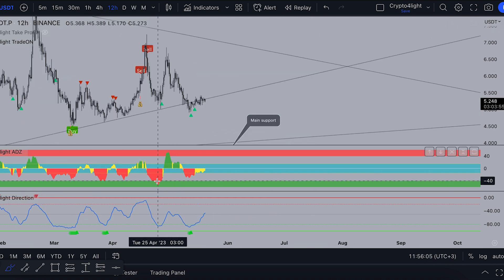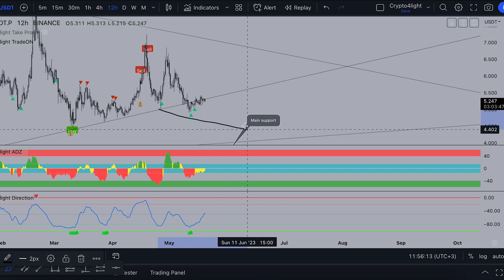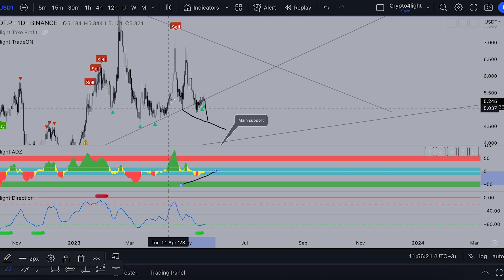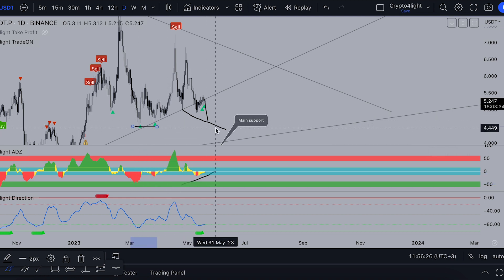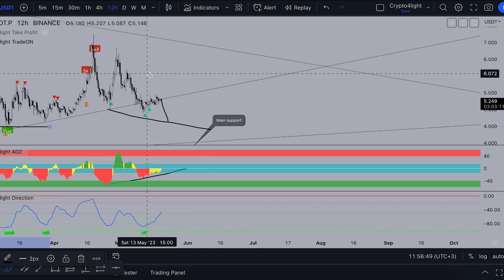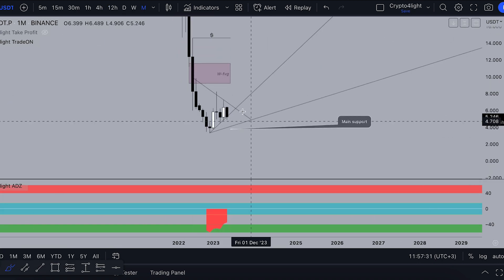Based on accumulation here and here, we start forming divergence on the 12-hour timeframe, because we can form a lower low like this one, and on the RSI it will be higher lows. On the daily it's the same. A lower low than this current low can form around $4.40. On the daily we have accumulation on the CryptoFlight direction and a signal to buy. But of course the main signal will be on the weekly timeframe. Even if we drop much lower, we're still in accumulation.